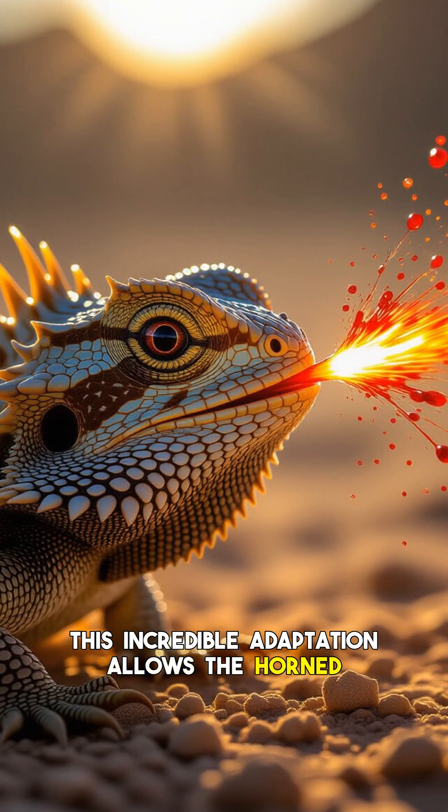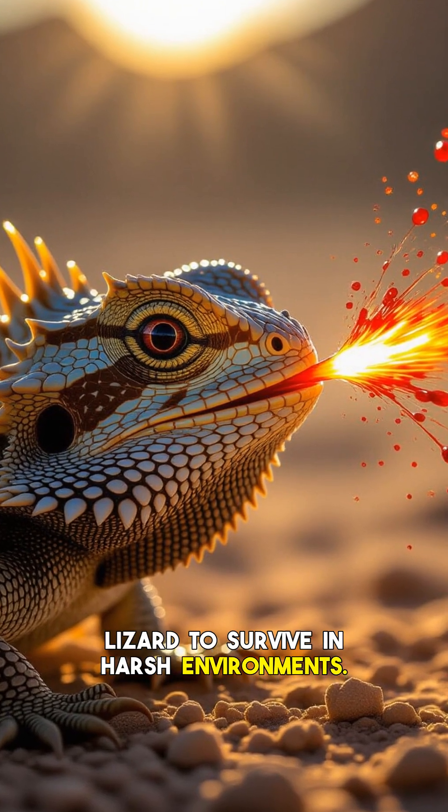This incredible adaptation allows the horned lizard to survive in harsh environments, proving that sometimes the best defense is a truly bloody offense.